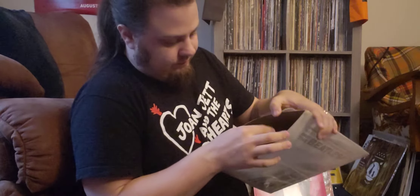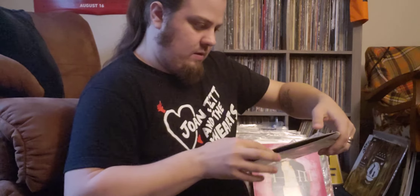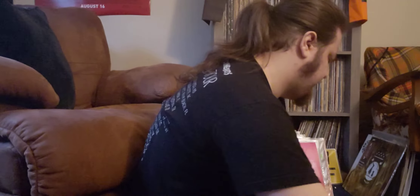I bought a big lot of records before all this stuff happened, and it was mainly for this — a copy of Meet the Beatles, early pressing, still in the shrink, which is the only reason I picked it up. I got a lot of other albums with it, which I'm not going to spend too much time on here.